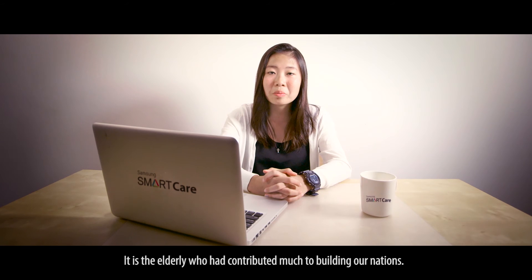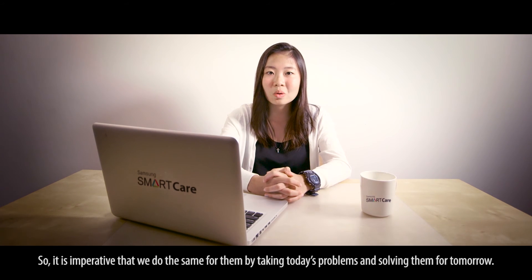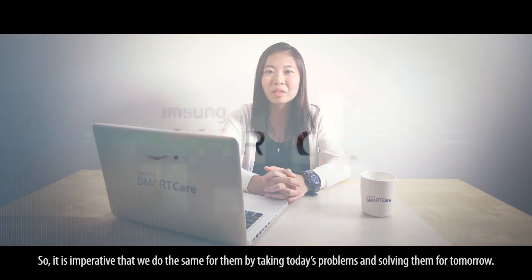It is the elderly who had contributed much to building our nations. So it is imperative that we do the same for them by taking today's problem and solving it for tomorrow.